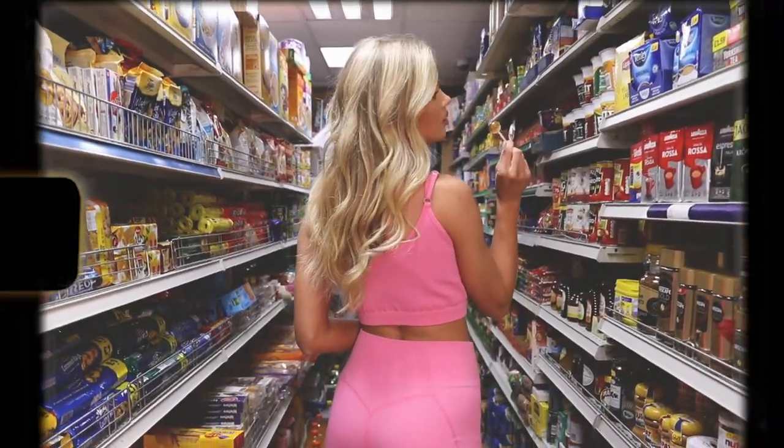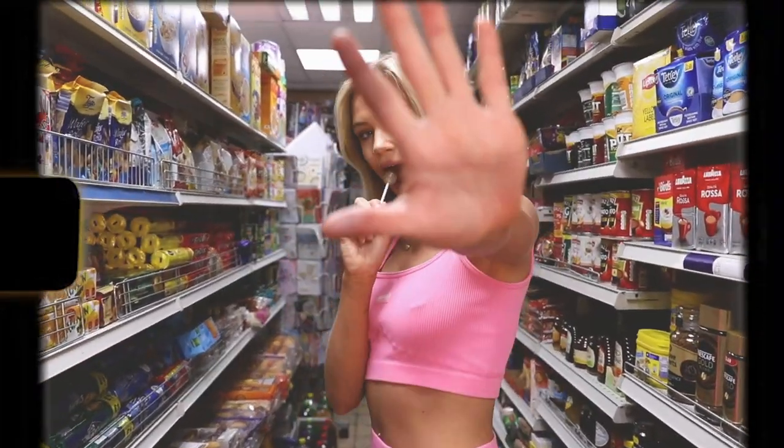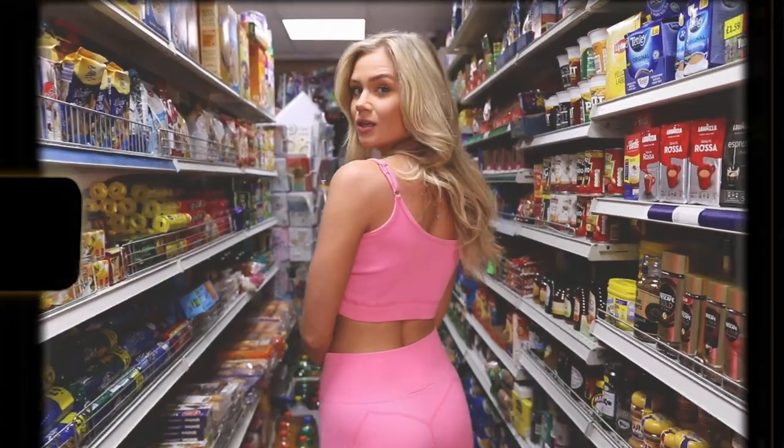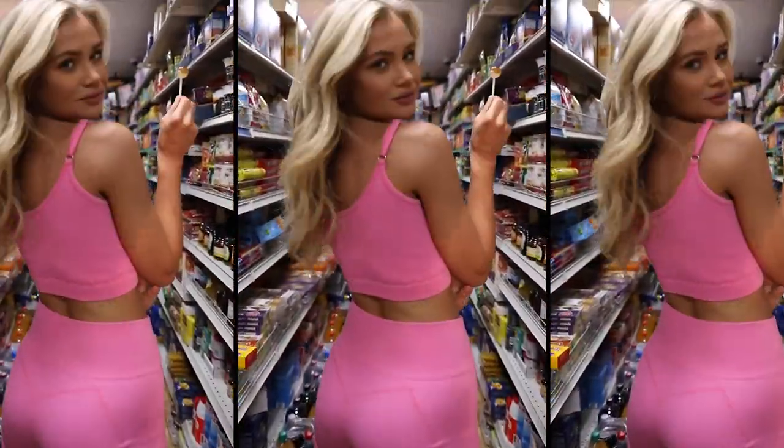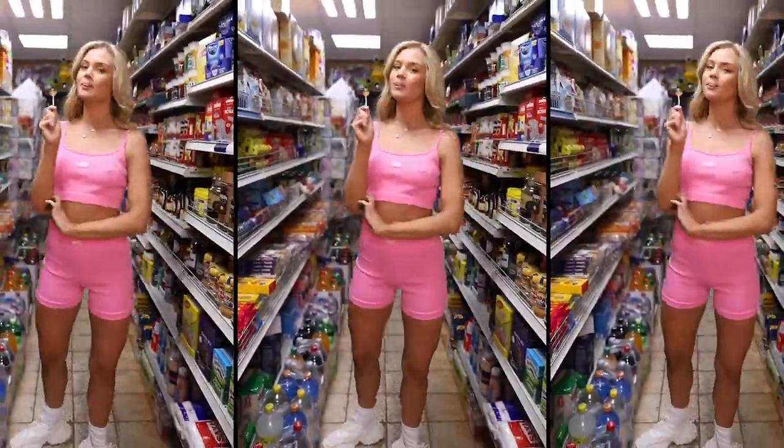For the final look we moved to the smaller aisle, and I love how Katie's outfit really pops here along with the shelves leading the eye towards Katie's direction. I also added a lolly as a prop to continue the playful element, and it really adds a girly vibe.